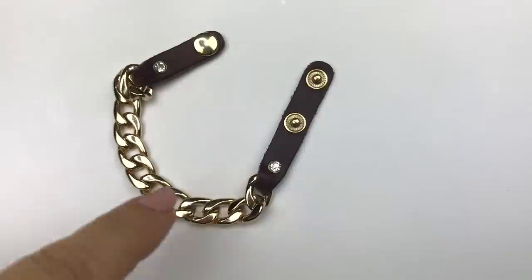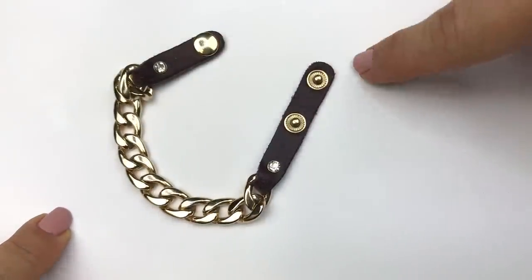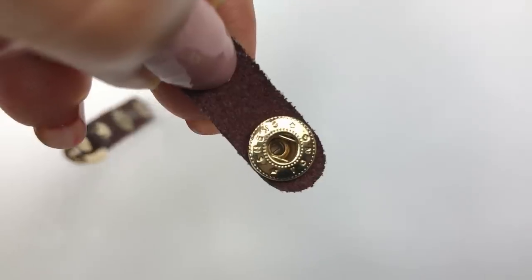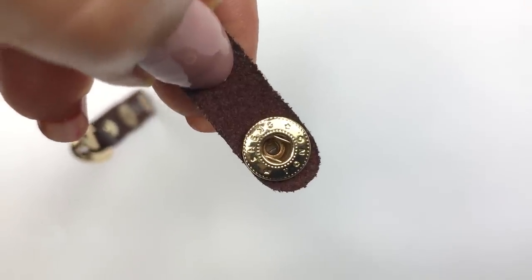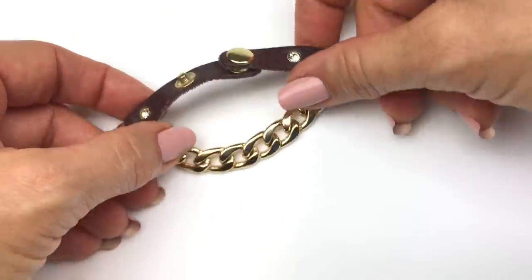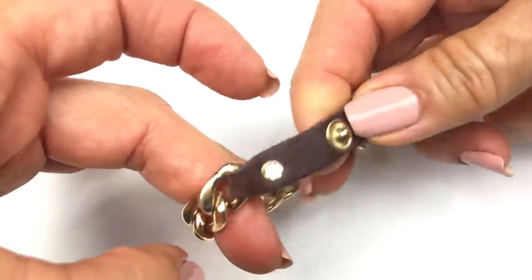This next bracelet has gold toned curb chain, brown leather ends with snap closure, and there are two crystals on each end. There is a name imprinted on the snap — it is Shengtong, S-H-E-N-G-T-O-N-G. I will have to look this one up. I am not familiar with that brand, but it's a very unique bracelet.